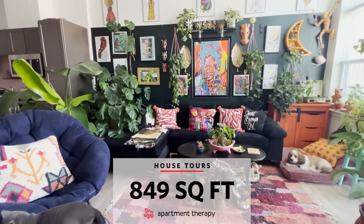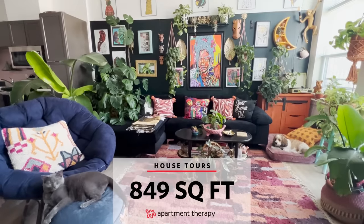Hey, Apartment Therapy. My name is Erin, and welcome to my 849 square foot apartment here in Washington, D.C.